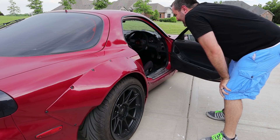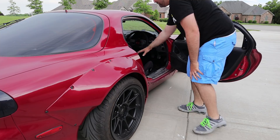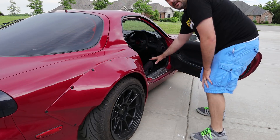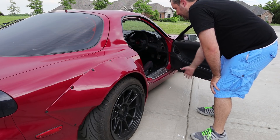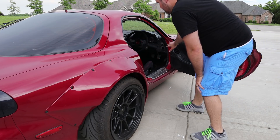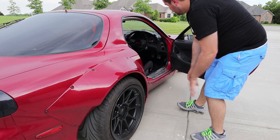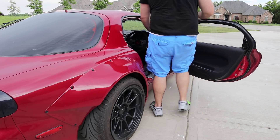I've got the seat pushed back as far as it'll go and I've actually taken out one of the extra layers of padding from the seats to help free up some space. The seat is just really aggressive — it has a really high side bolster. The steering wheel is kind of low and doesn't seem to be adjustable, so getting in is a real challenge.